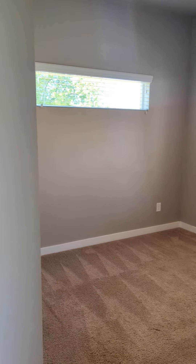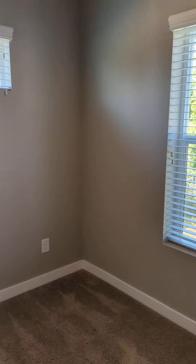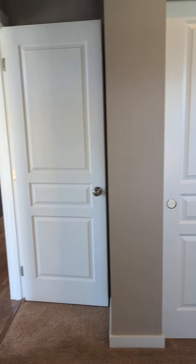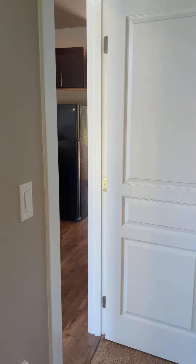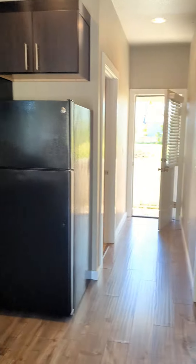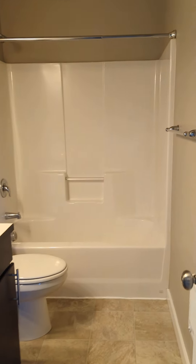Over this way is bedroom number one. Bedrooms are carpeted. Bathroom with a full bathtub and shower.